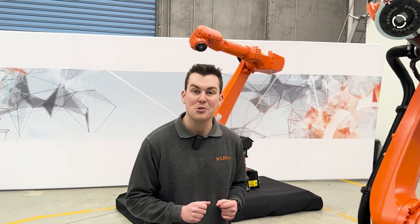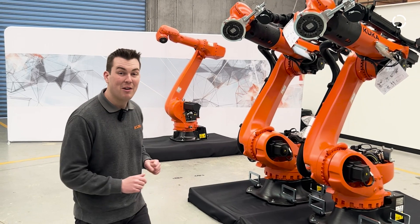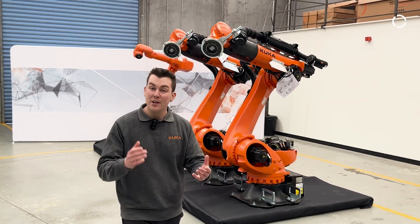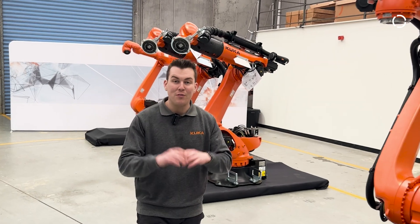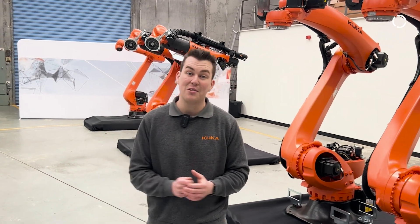Well, that's all for today. Thanks for joining me for the opening of KUKA Australia's new application centre. Here behind me, we have a couple of stock robots for you to have a look at — we've got our IronTechs, Quantec and Quantec PA. So feel free to come down and have a look. We look forward to what the future holds for us here at KUKA Australia and we look forward to seeing you soon.